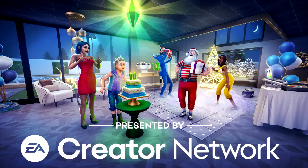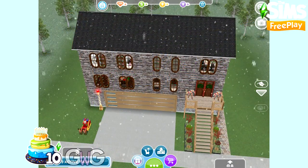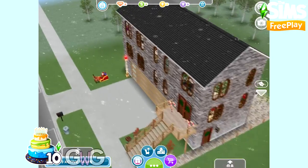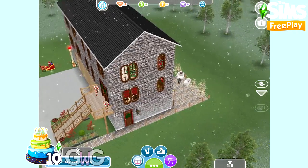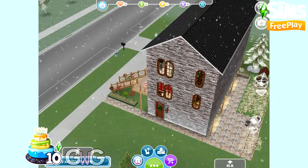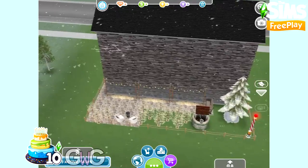Early Access provided by EA Firemonkeys, presented by EA Creator Network. To celebrate The Sims Freeplay's 10th birthday, I have created 10 days, 10 house tours, posting a house tour video every day for 10 days. Today is day 10 and it's my final house tour — this is my Merry Christmas house.